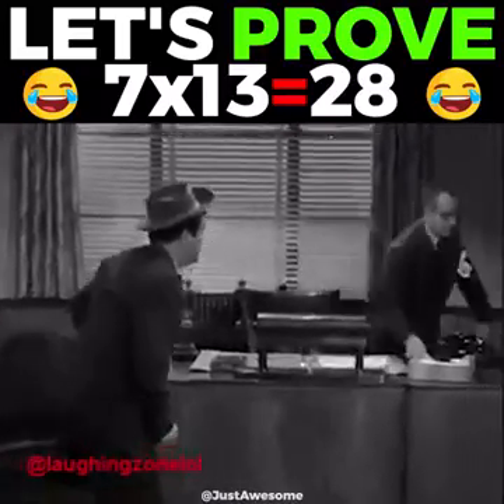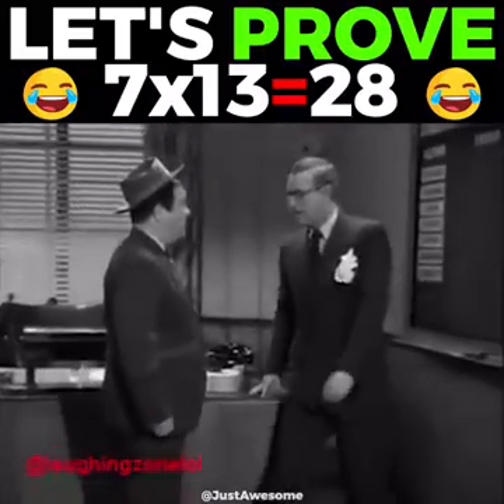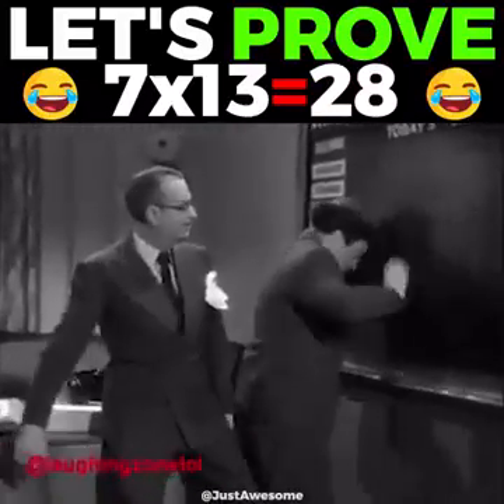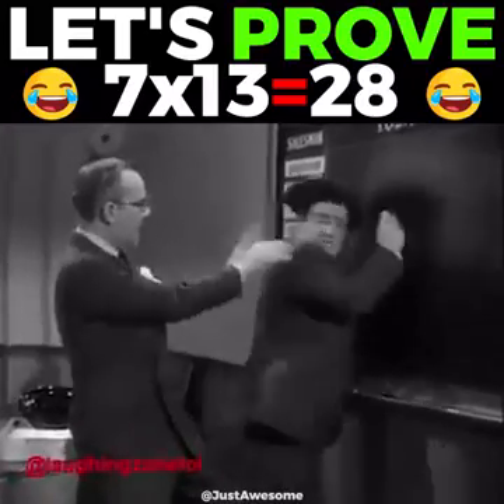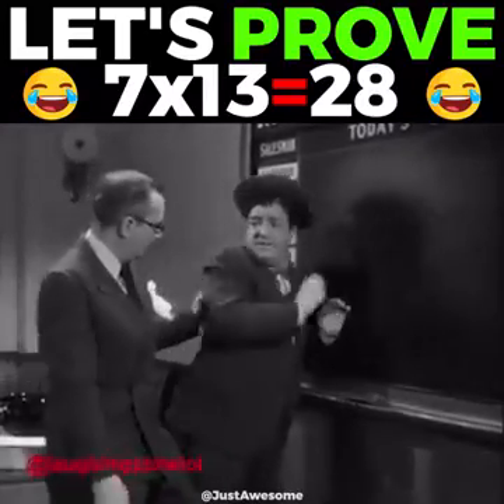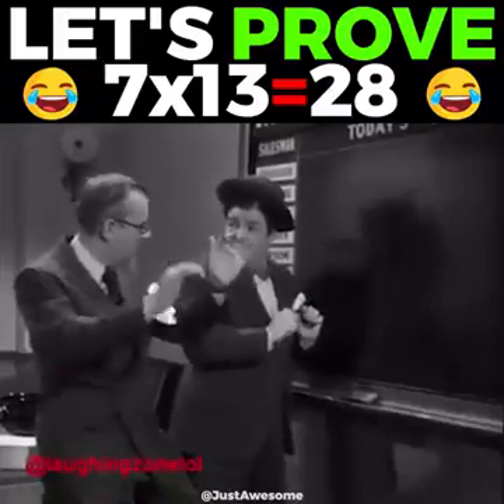Come here. You claim a seven goes into twenty-eight thirteen times? That's right. Go ahead and prove it, prove it, prove it. Go ahead, go ahead. All right. There's the board. Go ahead. Mr. Chandler, I'm going to prove it.